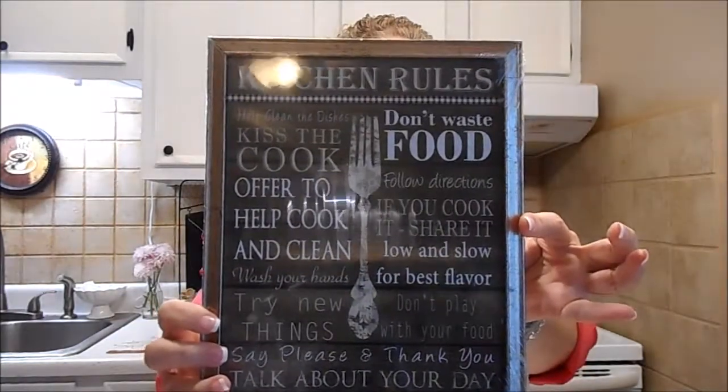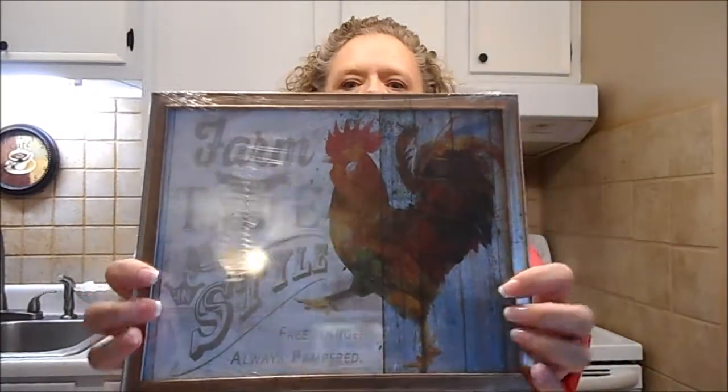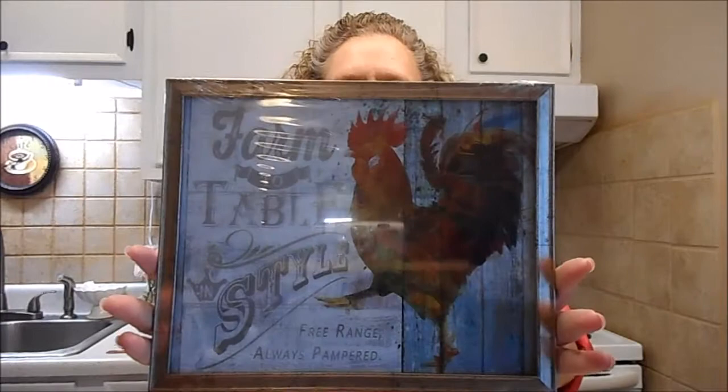I found these pretty little kitchen prints and kitchen rules — that's so cute. And then I finally found the chicken. I've done my kitchen over farmhouse, so I've really been looking for this chicken. It's so pretty.